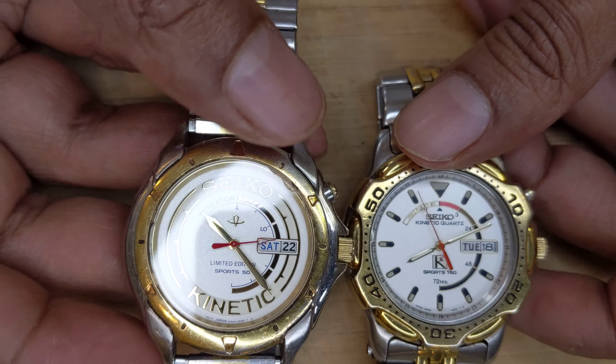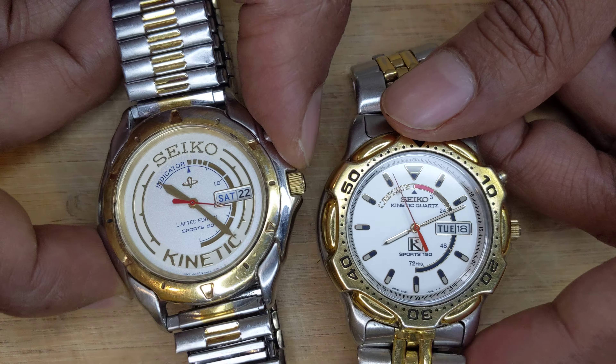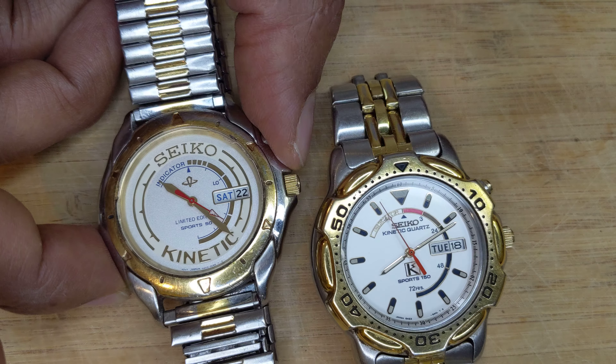This is really the rarest Seiko ever because you cannot buy this. The only way you could have gotten it is if Seiko effectively gifted it to you.